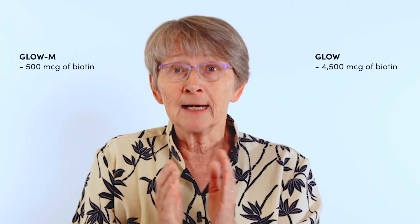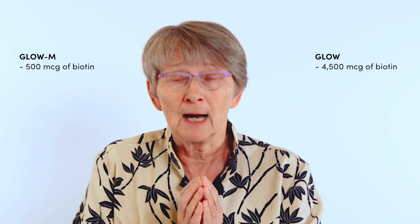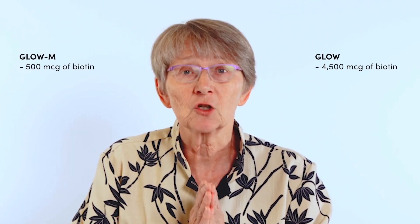GLOW-M can go to foreign and international markets because it is made from ingredients from suppliers who have worked with foreign governments and registered their raw material, making it much easier to enter international markets. GLOW bovine cannot go to international markets due to its composition. Also, the level of biotin in GLOW bovine is too high for any international market, which is why we decreased it to only 500 micrograms so we can take it to every international market should we decide to do that.